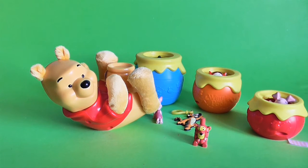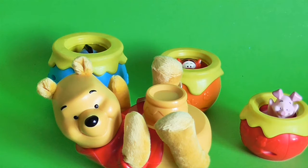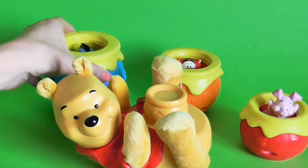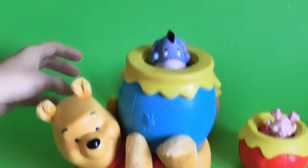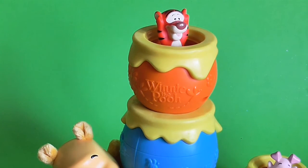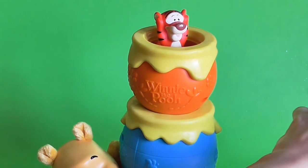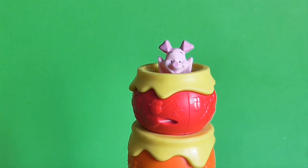Wow, look at how many beautiful toys we have — now it's time to play! Now it's time to stack our toys, so let's start from the blue pot. Look, it's Eeyore! It's Eeyore — let's put on another one. It's Tigger! And the last one — oh, it's Piglet! Wow, look how many toys we have!